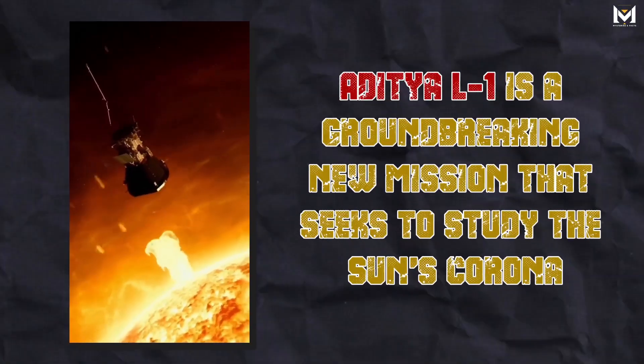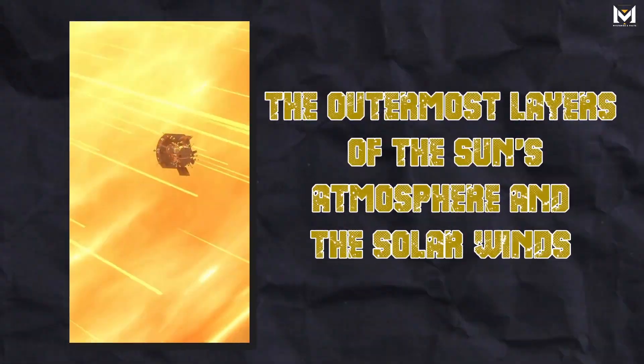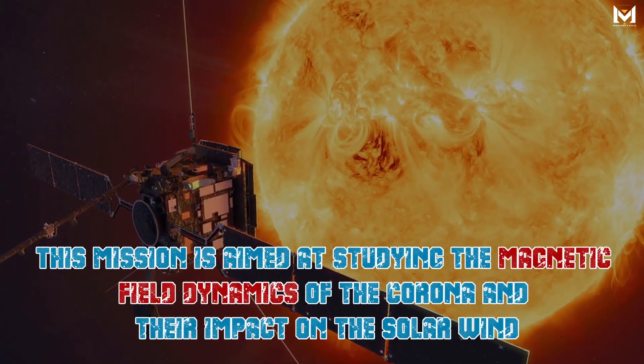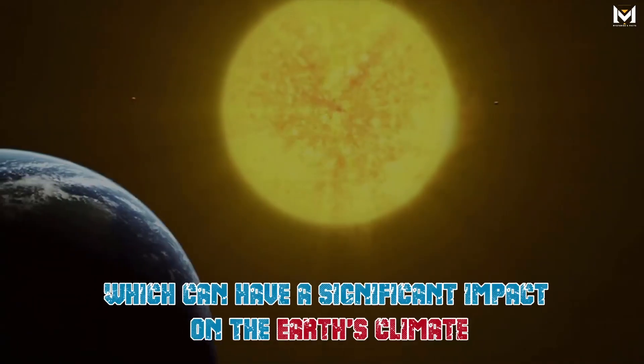Aditya L1 is a groundbreaking new mission that seeks to study the sun's corona, the outermost layers of the sun's atmosphere and the solar winds. This mission is aimed at studying the magnetic field dynamics of the corona and their impact on the solar wind, which can have a significant impact on the Earth's climate.